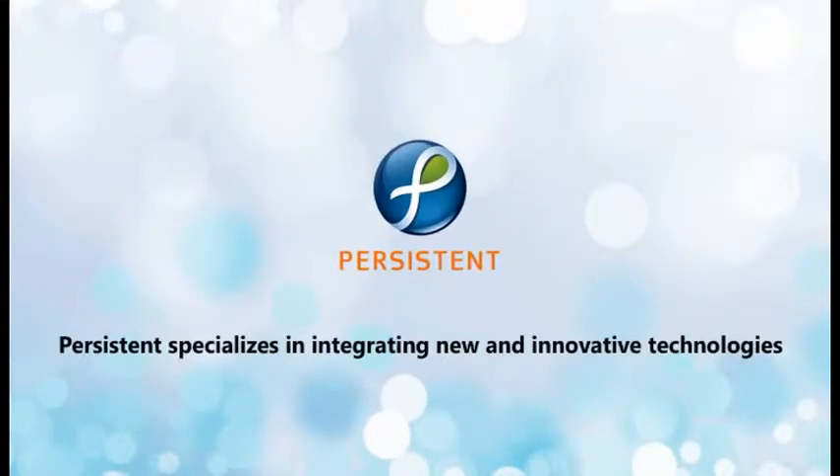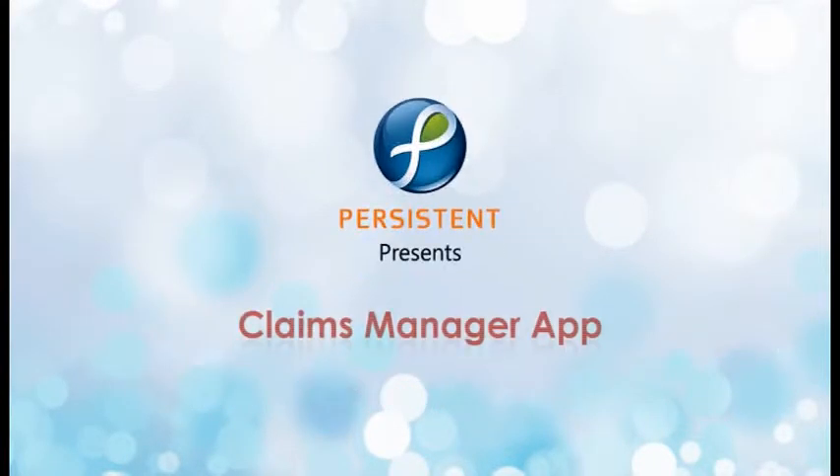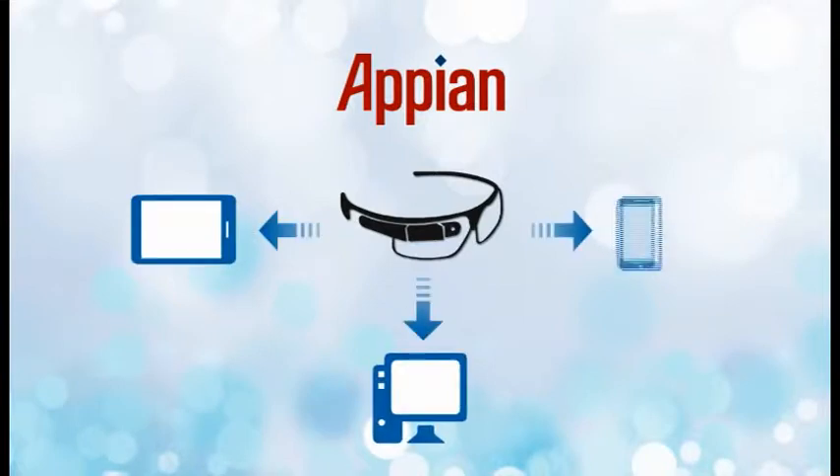Persistent specializes in integrating new and innovative technologies to transform the way enterprises work. Persistent presents the Claims Manager app that enables Google Glass to seamlessly integrate with Appian and connect the people, process, data, and devices involved in the claims process.